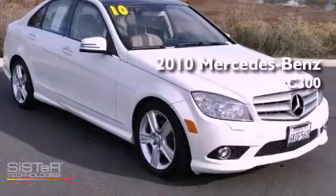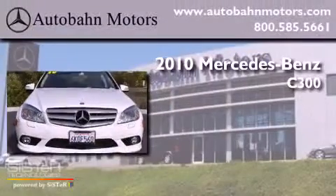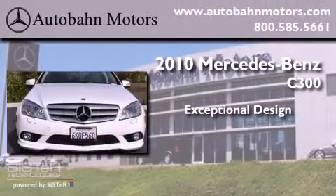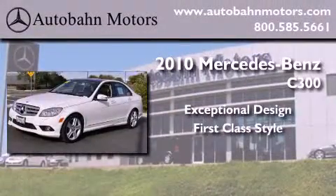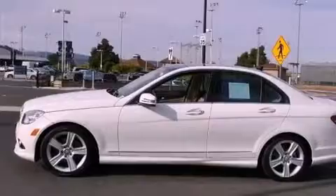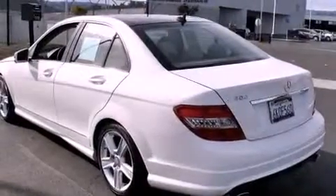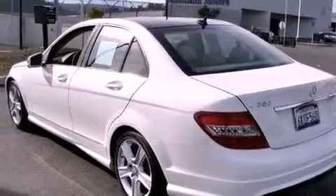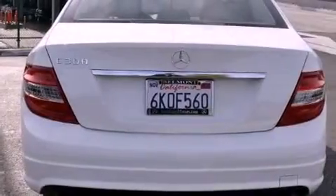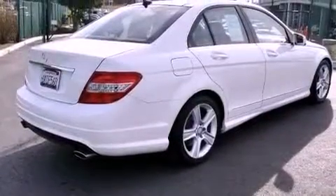This is a certified pre-owned 2010 Mercedes-Benz C300. It has a clean non-smoker interior and new tires. Its top features and packages include the premium 2 package, a power moonroof, heated seats, a low tire pressure indicator, a Harman Kardon audio system, and a navigation system.